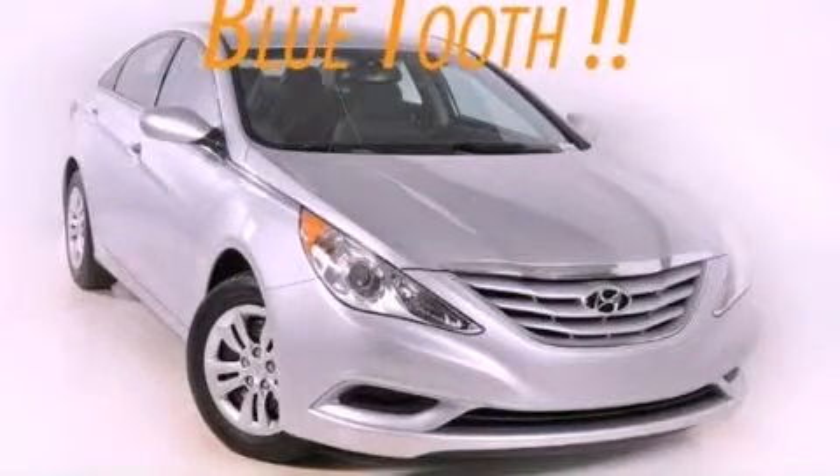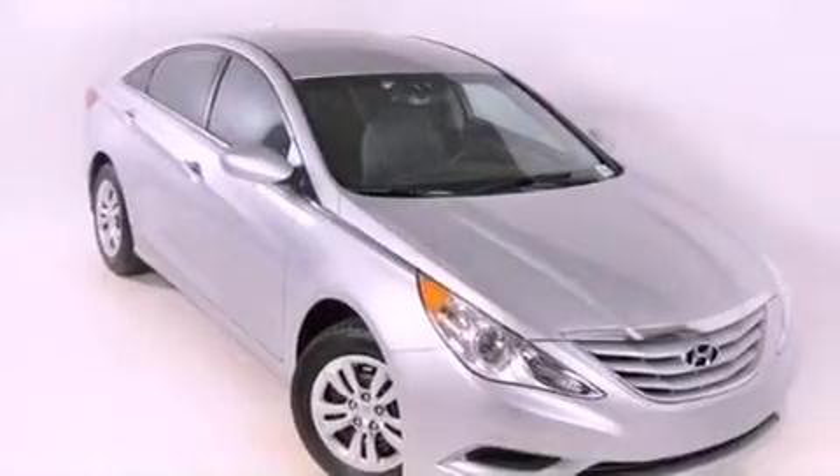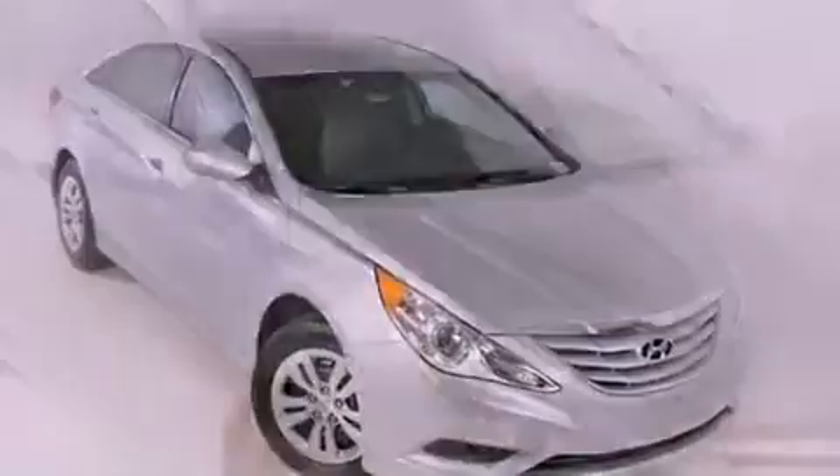This is a 2012 Hyundai Sonata. It features a 2.4-liter four-cylinder engine and a six-speed automatic transmission.